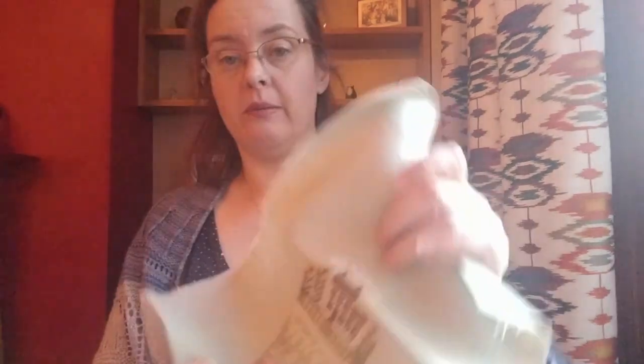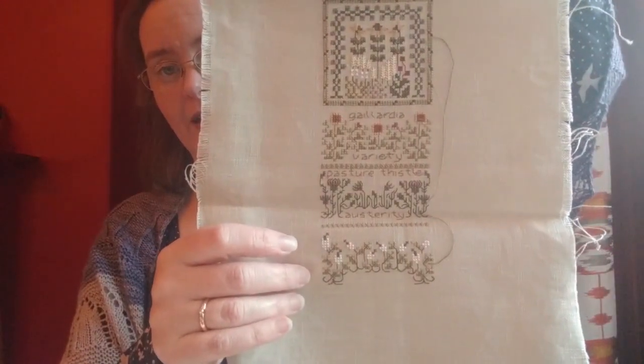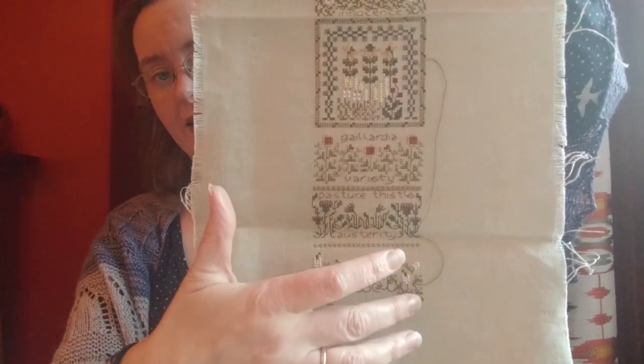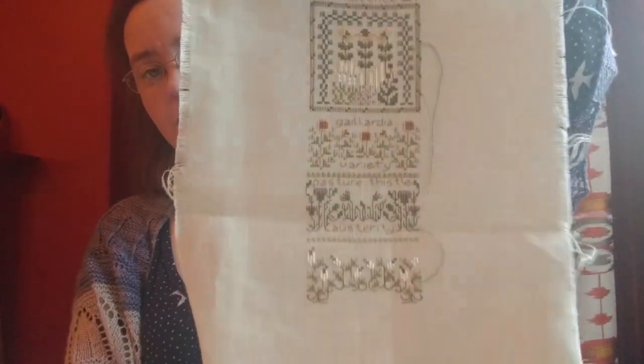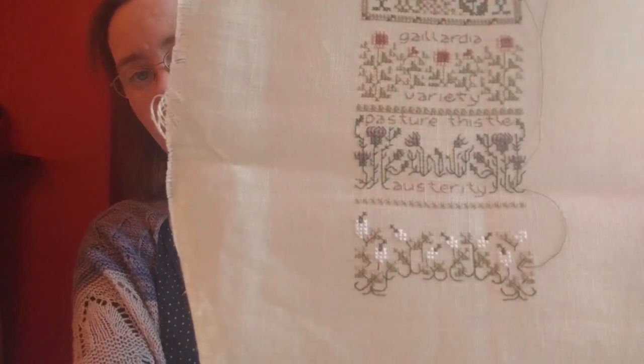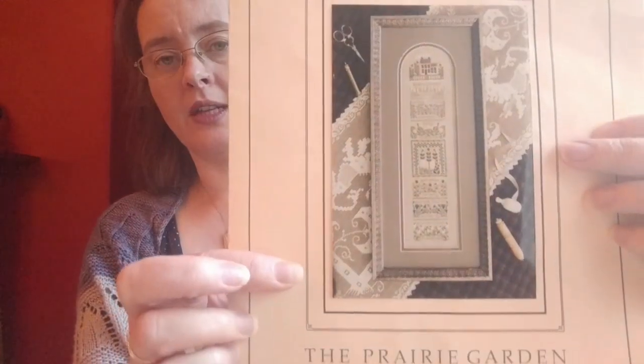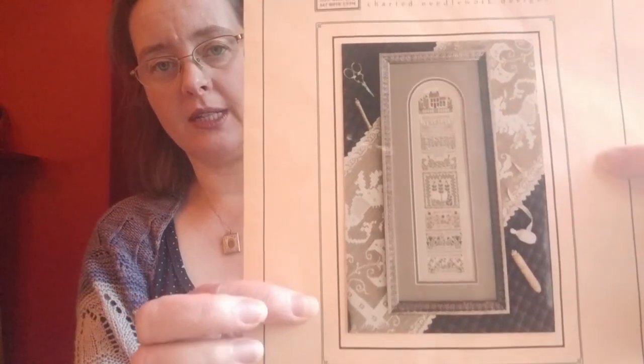Next up, I spent a week working on Prairie Garden. I was hoping to get it finished because I only had a little bit left to go down the bottom, but I've misaligned some of this side — it's all out by one stitch — and it was out enough to bug me, so I've had to start frogging it. Hopefully next time it comes up it will get finished. This is on 32 count summer khaki using the needlepoint ink silks that came in the kit. It would be lovely to get this done because I've done all the other gardens in this series — Cloister Garden was one of the first samplers I ever stitched about 20 years ago.